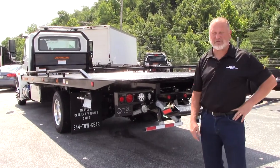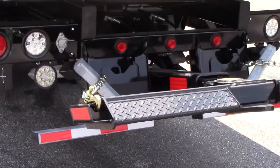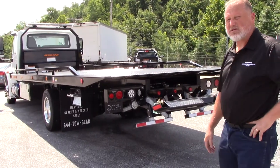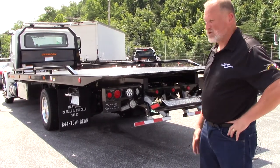On the back of this truck, we have a 3,500 pound wheel lift. It comes with galvanized alarms, and the chain tray pockets are in the back. This truck is also equipped with an air brake, air suspension, and it also has aluminum wheels.